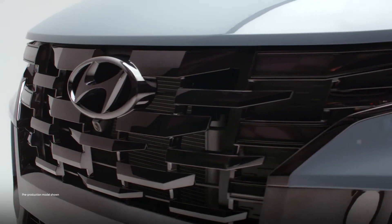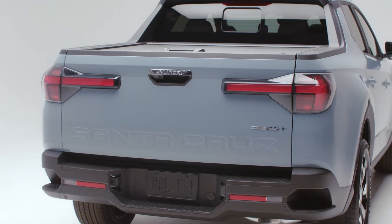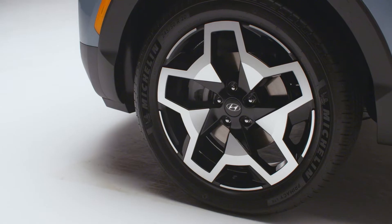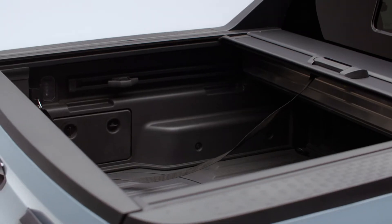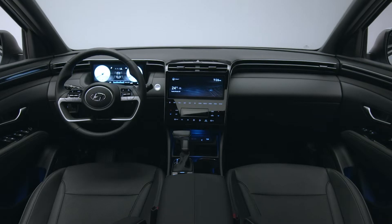Introducing the Sport Adventure Vehicle, the Hyundai Santa Cruz. You get power, capability, and versatility when it comes to moving cargo, with comfort and refinement behind the wheel.